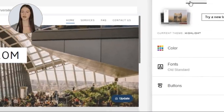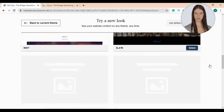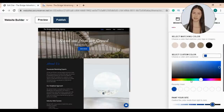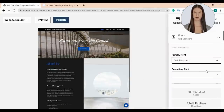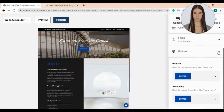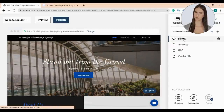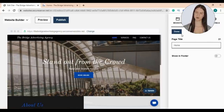Let's go to the design section and change our theme by clicking 'Try a New Look.' There are many themes to choose from — I'll choose the Slate theme. Here you can edit and change theme colors by choosing colors you like or even adding your Pantone color. You can change your primary or secondary fonts, and edit the primary and secondary buttons of your website. We have four main pages: home, services, FAQ, and contact us. You can rename, edit settings, duplicate each page, or add the page to the footer menu.